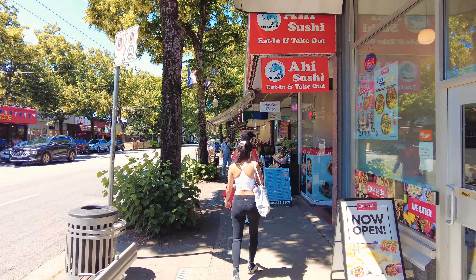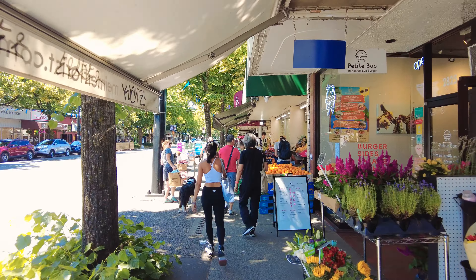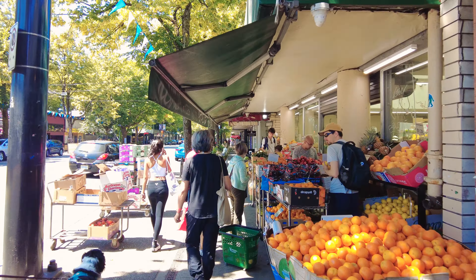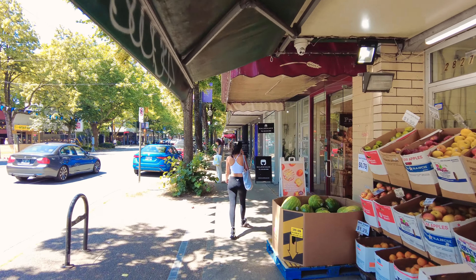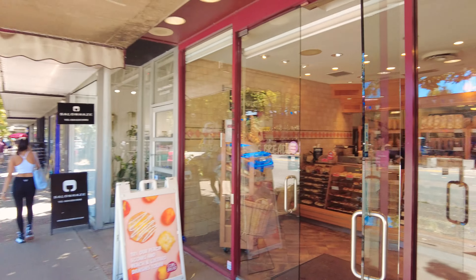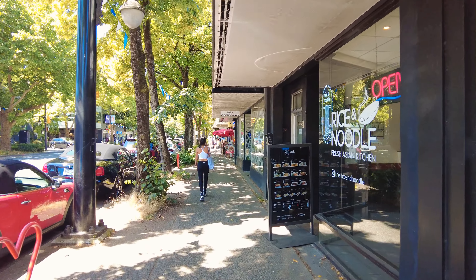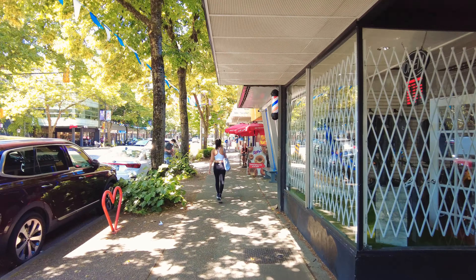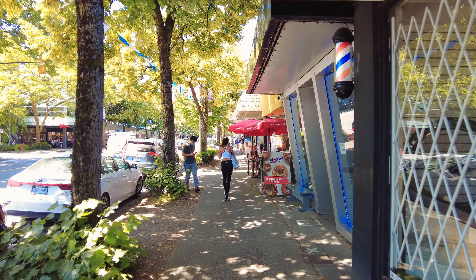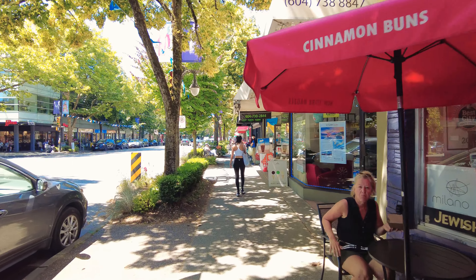Over here there's just a whole slew of different restaurants, from everything like a chain like Quesa to a smaller restaurant like Petite Bao, and these produce stores as well. You've got your Cobb's Bakery of course — you can see Cobb's Bakeries all over Canada. It always surprises me when Toronto thinks they're the only ones that have Cobb's Bakery. Over here is Sully's — that's where you get your fix on bagels and get stuff on the bagels.